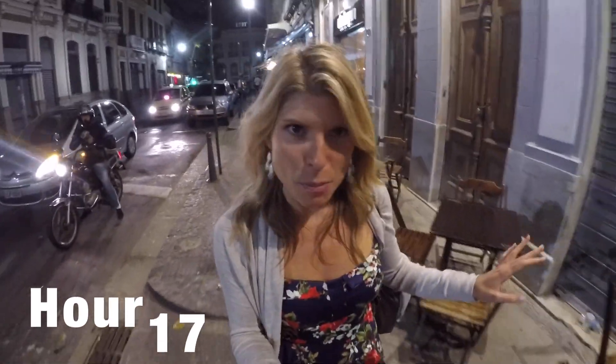We're leaving Lapa right now. We just had a great little bar crawl — tried a bunch of really cool bars, great drinks. Caipirinhas are my favorite. But we're hungry, so we're heading to dinner. Very typical Brazilian — 10 o'clock dinnertime.